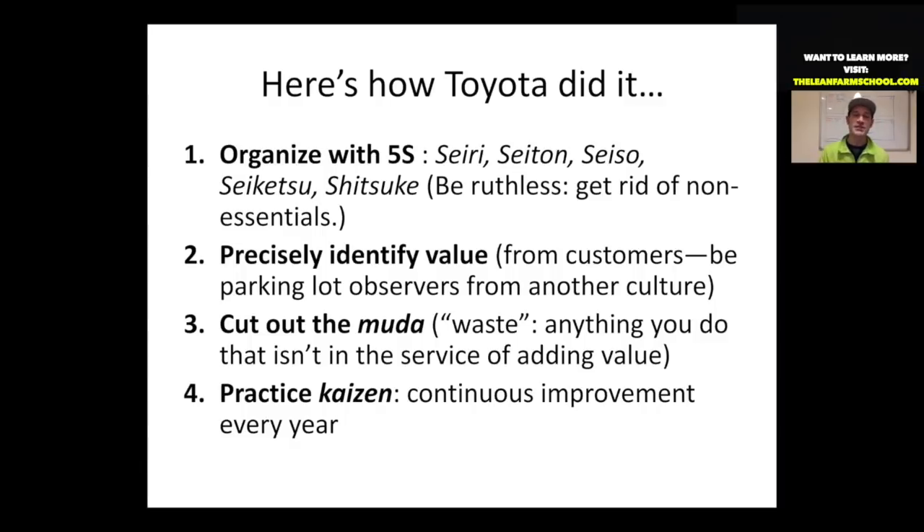The third step is to cut out the Muda. Muda is a term that, very broadly speaking, means waste. In English we just have one term for waste, but Muda is a more complicated concept. It's anything you're doing that's not in the service of adding value for your customer. According to lean, you're either doing a value-adding activity or you're contributing to Muda — there's no gray area in the middle.